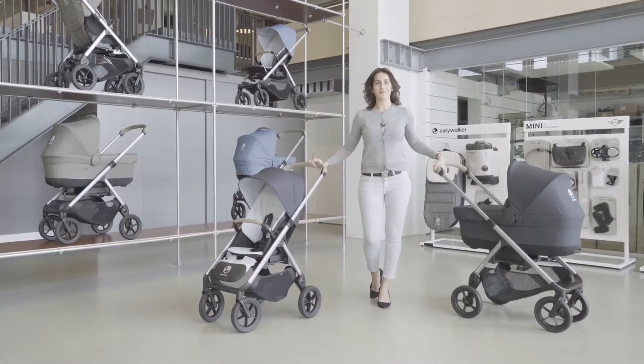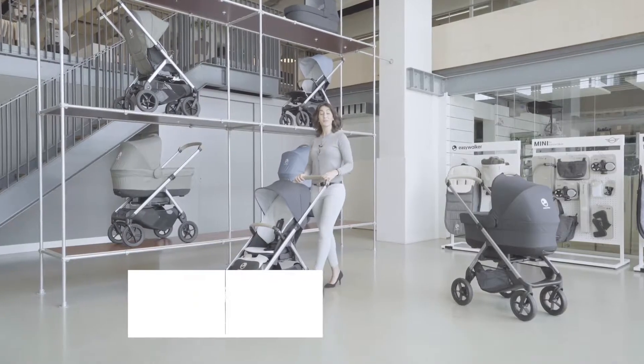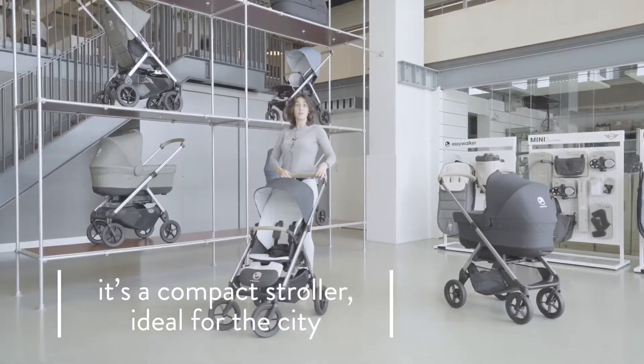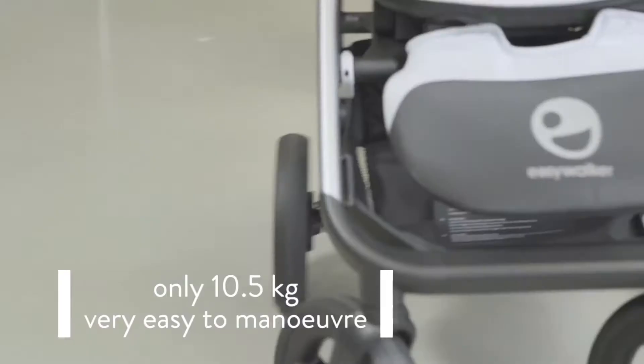What do you need to know about the EasyWalker Mosey Plus in one minute? The EasyWalker Mosey Plus is a very compact seating stroller, suitable for narrow passages, easily maneuverable and agile in use.